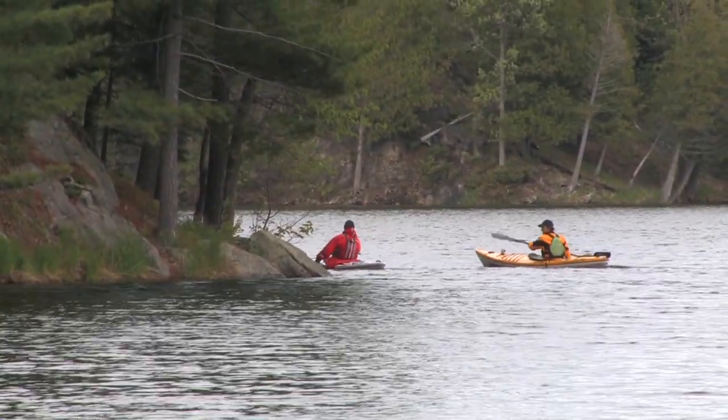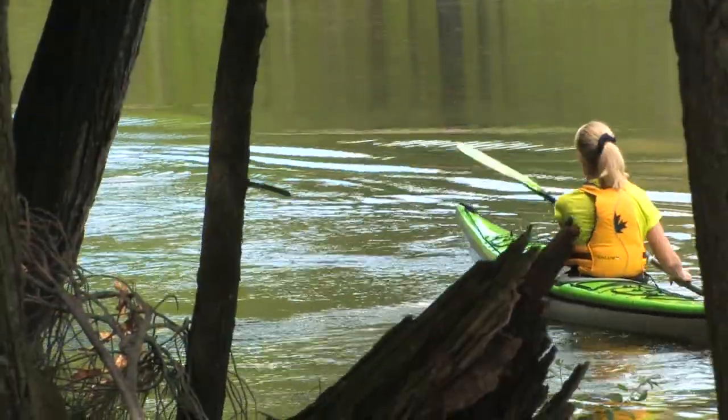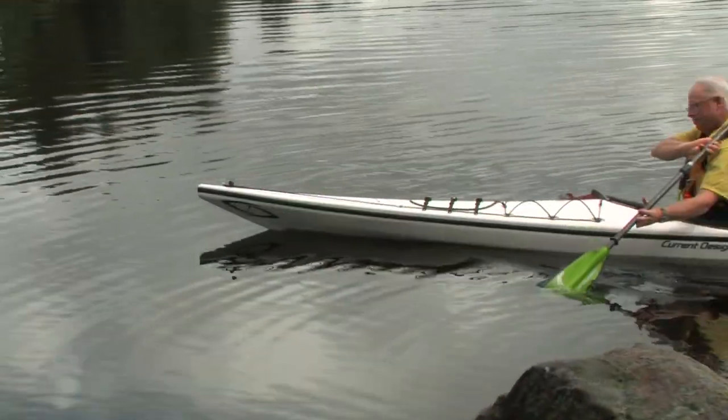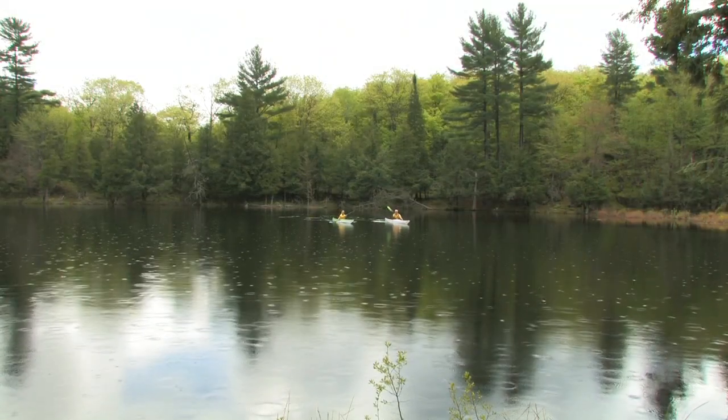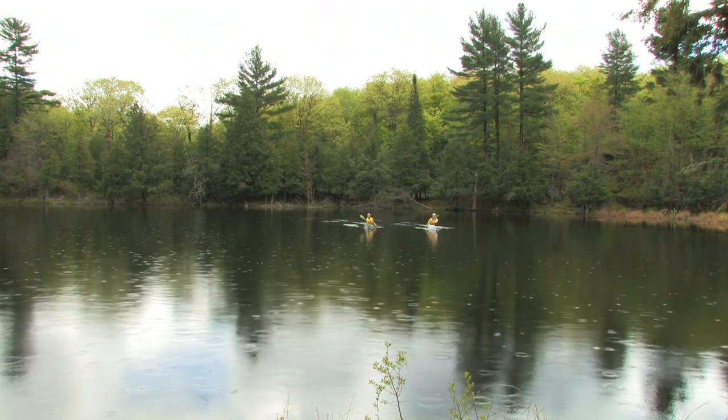We're specifically here for the paddling — give me an example of what you could do here on a canoe or kayak trip. Well, we've got outfitters close by. There are day visit opportunities, but with overnight opportunities, you can come in. We've got a series of 22 lakes, many of them connected with portages — some portages ranging up to a kilometre — and then there are perimeter paddle routes around the park that can start and end using park campsites. So we've got quite a variety for people to experience here.